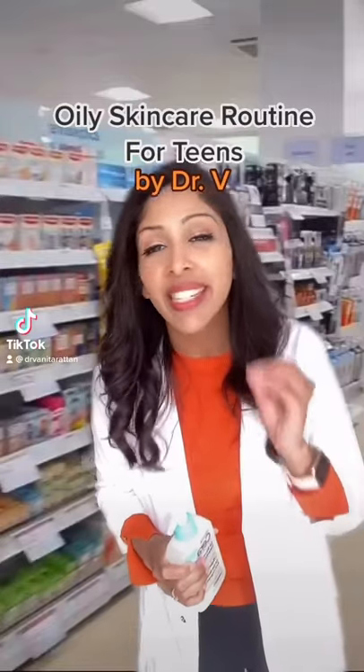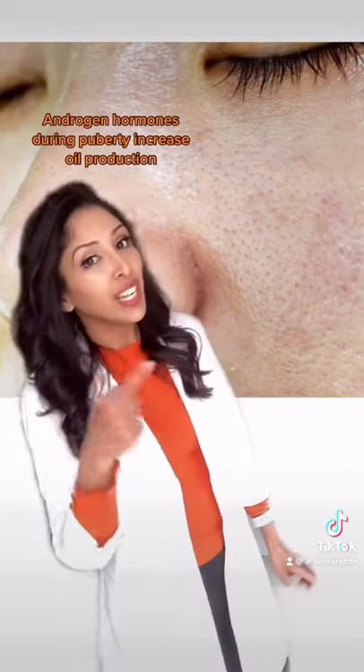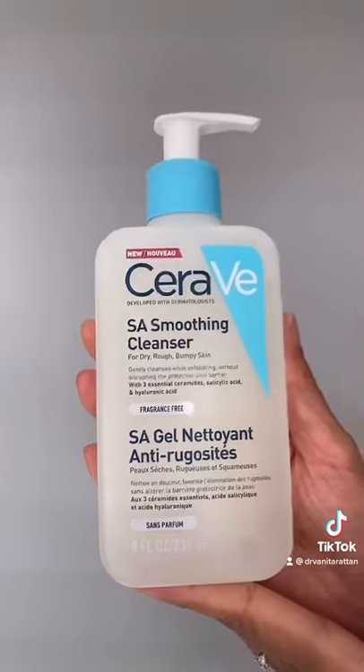I'm Dr. V and we are shopping your oily skincare routine for teens. Androgen hormones during puberty lead to increased sebum production. Wash with your CeraVe SA — salicylic acid is fat soluble and will unclog your pores.